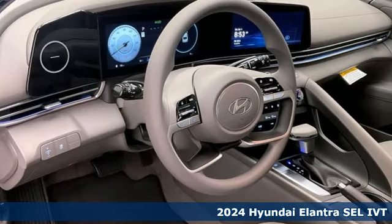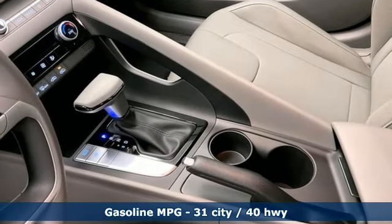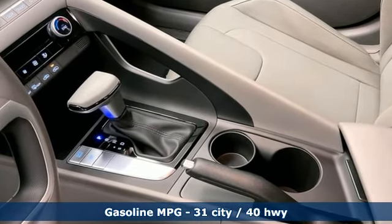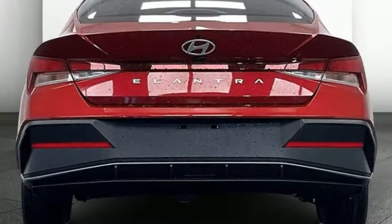And get ready for an impressive combination of features. Integrated navigation system with voice activation. Wi-Fi hotspot. Dual zone climate control. Steering assist cruise control. Smart device remote engine start.